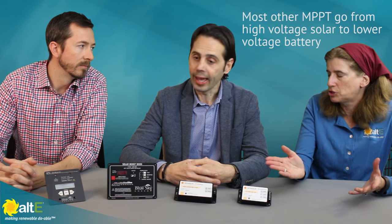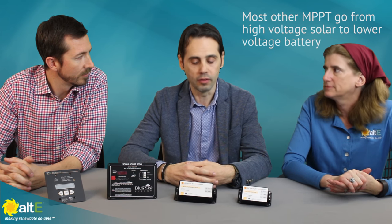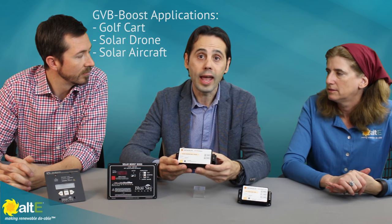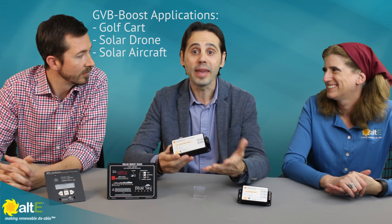...for charging a battery up to 36 or 48 volts. This is different from most MPPT charge controllers — most can go from high to low voltage, but very few step up the voltage. Applications like golf cart, drone, or solar aircraft, where we don't have enough room — maybe on the roof of the golf cart or on the drone — for a big panel.